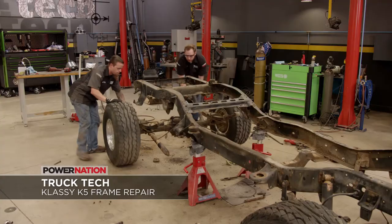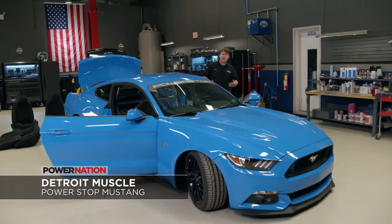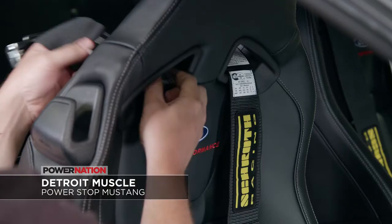On Truck Tech, our classy K5 Blazer gets its frame repaired. And on Detroit Muscle, we drop a roll cage and interior into the Power Stop Mustang.